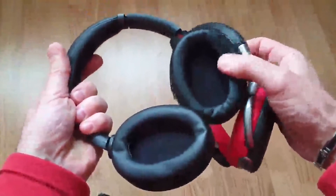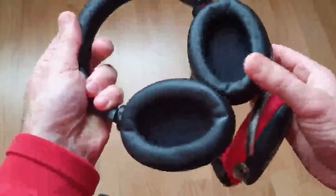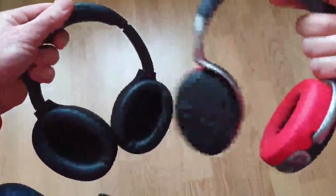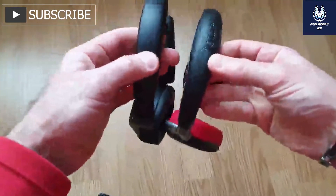I hope you guys liked today's unboxing and review of the Sony WH-1000XM3 Noise Cancelling Wireless Headphones. For more details, check out the link in the description and never miss any updates by hitting the subscribe button and staying connected with Cyrus Syndicate UK.